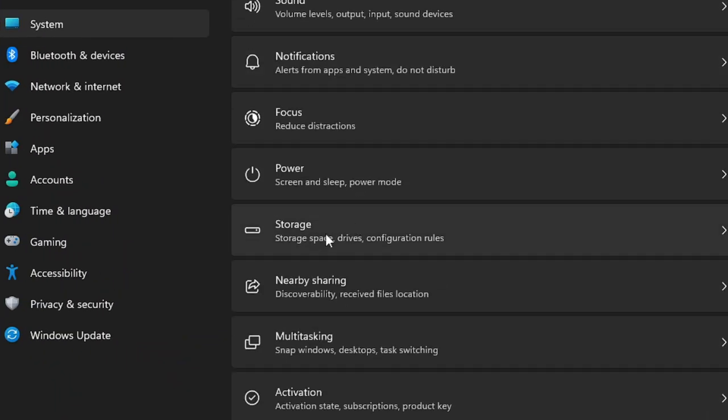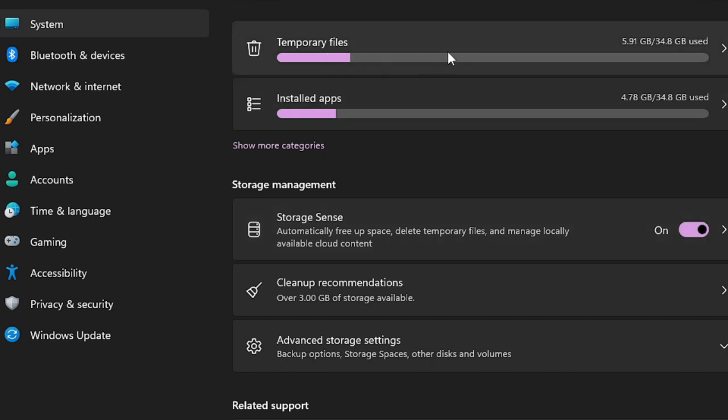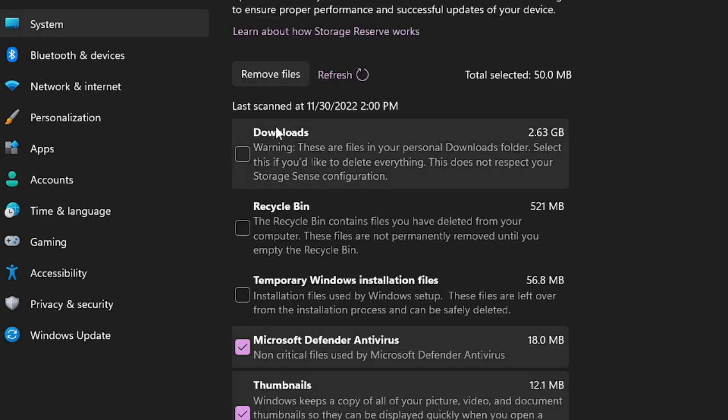Scroll down and find Storage, click on it. You will see an option for Storage Sense — make sure this option is enabled. Above that, find Temporary Files and click on it. Here you need to clear all the temporary files occupying space on your hard drive or SSD. If you don't need your Downloads, you can check that box.